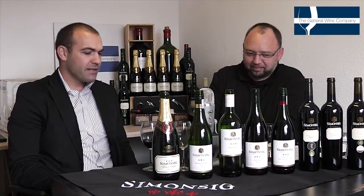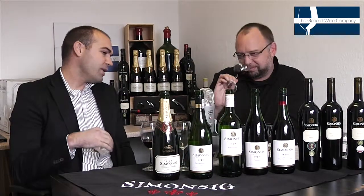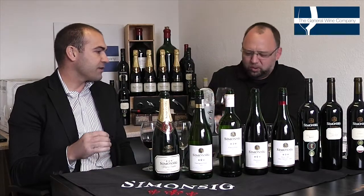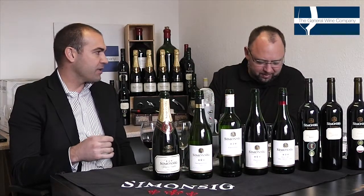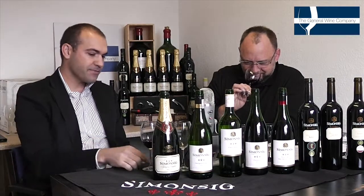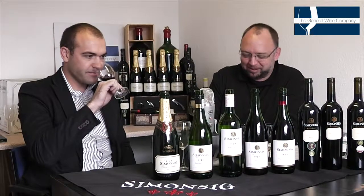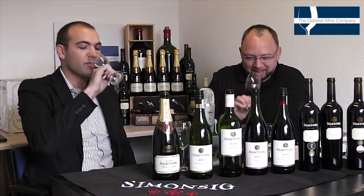This wine also has a little bit more sugar. We make it in a style where we use quite a toasty oak with it, so it brings out these mocha and chocolate flavours. It has got that slight chocolatey thing on the nose, that little bit of smokiness.